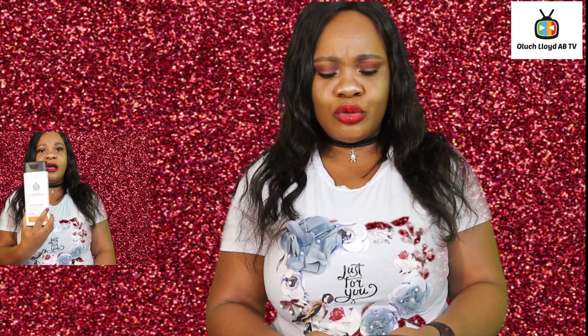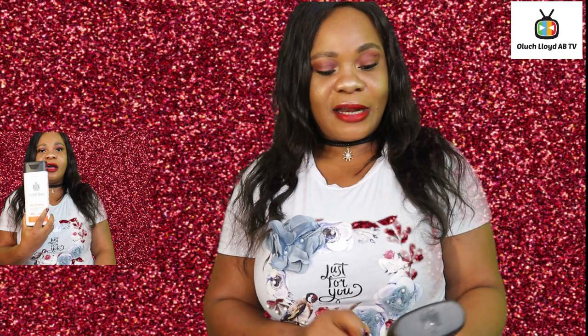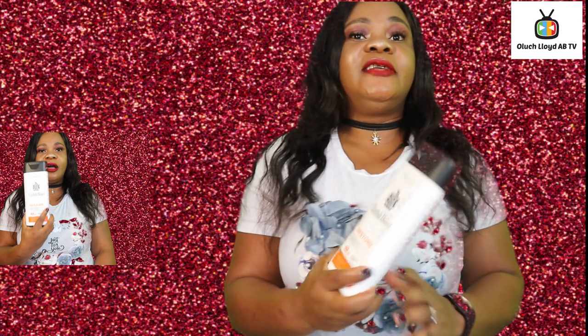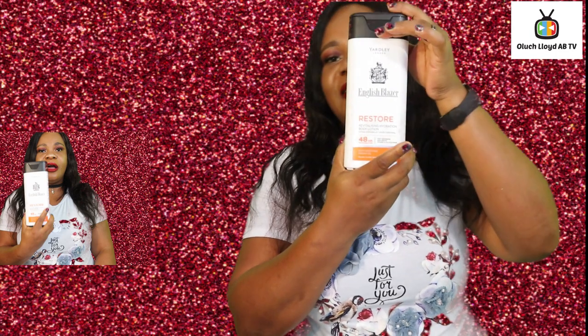Today's video I'm going to be showing you guys a cream for men. Guys, this cream is boom! It's like English Blazer — I know most of you will know English Blazer. It's the same family as those English Blazer perfume roll-ons. This is the cream version of that perfume. So this is it right here, do you see it?